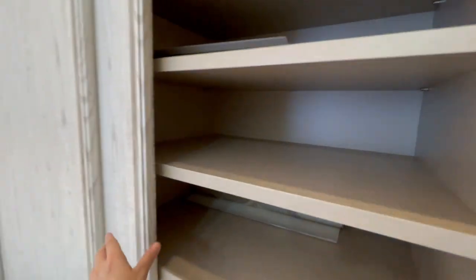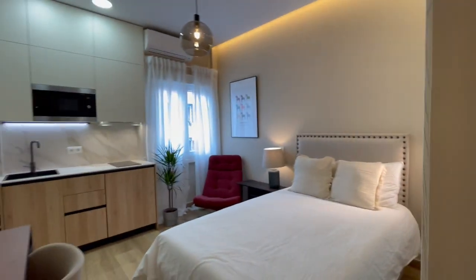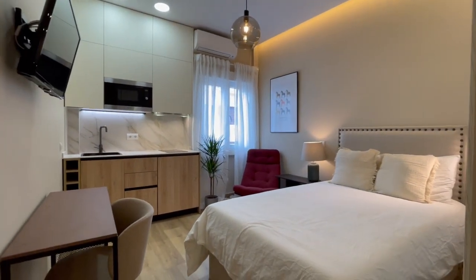It's a very beautiful apartment guys. That was the end of our tour, I hope that you enjoyed it and see you next time.